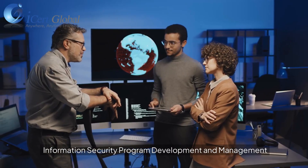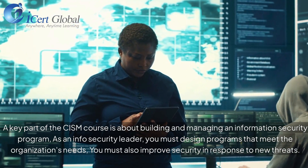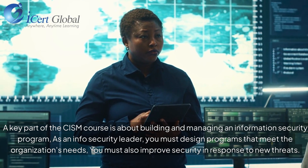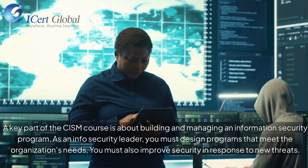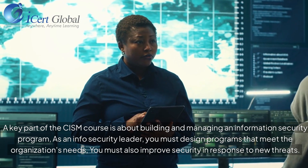Information Security Program Development and Management: A key part of the CISM course is about building and managing an information security program. As an Information Security Leader, you must design programs that meet the organization's needs and improve security in response to new threats.